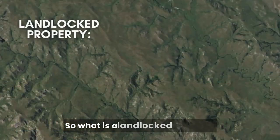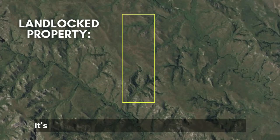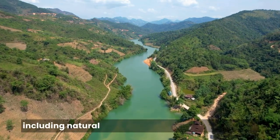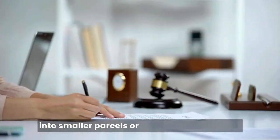So what is a landlocked property? A landlocked property is a parcel of land that doesn't have direct access to a public road or highway — it's completely surrounded by other properties. This can happen due to various reasons, including natural features like mountains and rivers, the division of a larger parcel of land into smaller parcels, or changes in ownership.